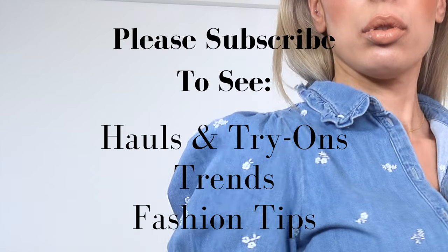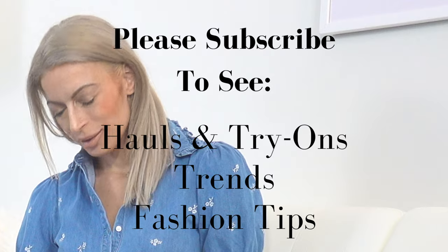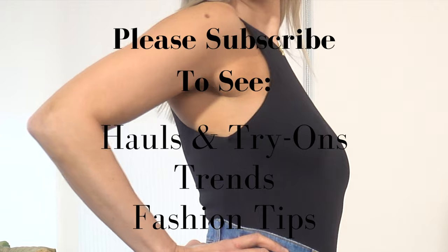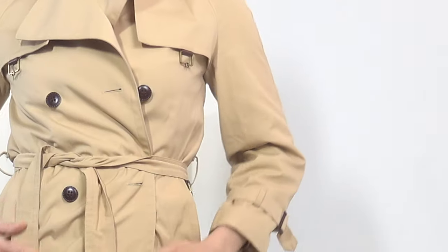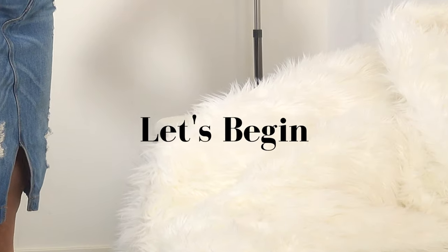Now if you are new to my channel, I make lots of fashion videos including hauls and try-ons, styling tips, fashion trends, and I show you how to look chic and modern at any age. I post twice a week, so please subscribe and hit that notification bell so you don't miss my next video, which is going to be a spring trends video featuring Zara, H&M, and a few other wonderful brands. Okay, let's begin.